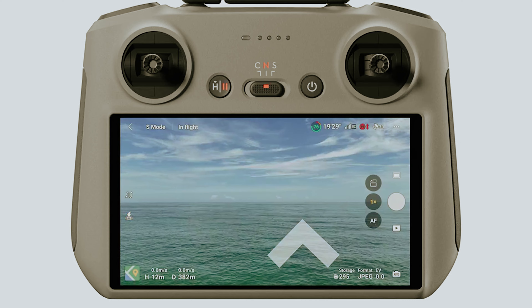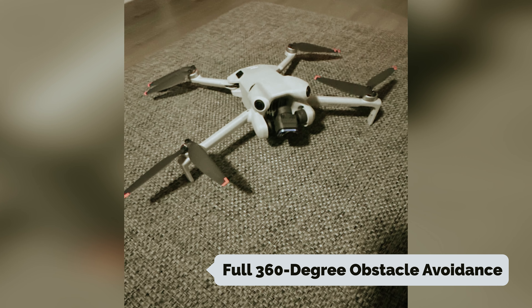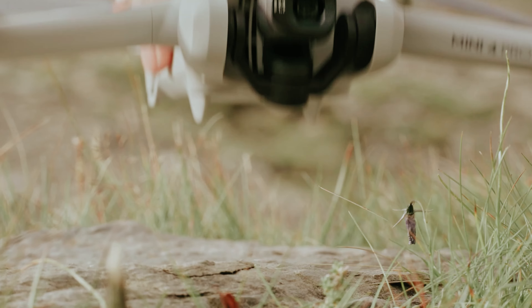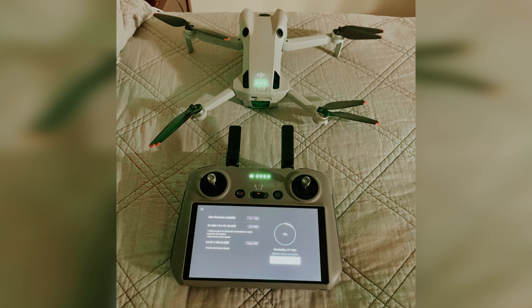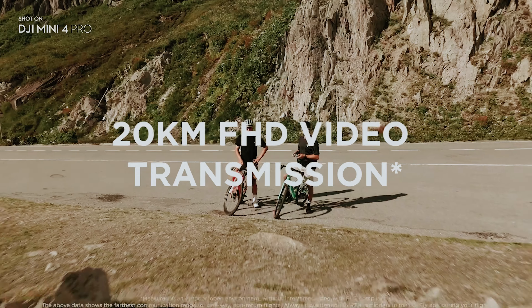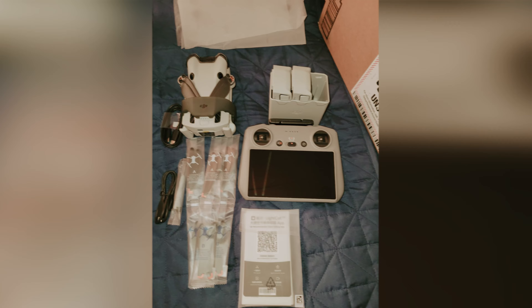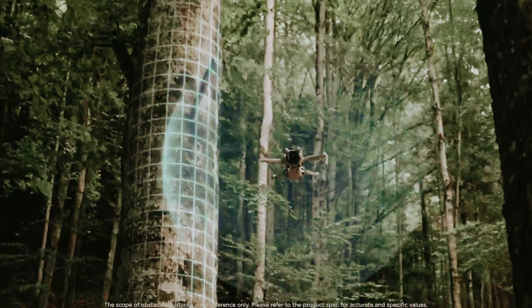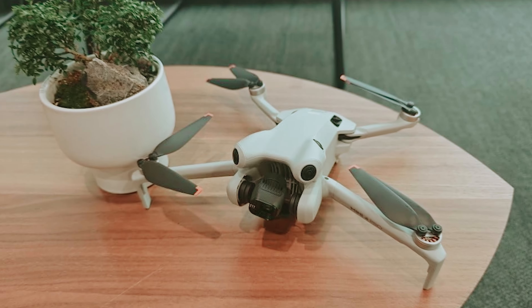Equipped with full 360-degree obstacle avoidance, automated flight modes, and a quad-Bayer camera capable of 4K 60fps HDR video, the Mini 4 Pro is designed for both creativity and ease of use. If you've been drawn to the Mini 3 but crave more advanced capabilities, the Mini 4 Pro is a smart upgrade. It's ideal for drone enthusiasts, cinematographers looking for a reliable B-camera, and social media influencers who want to enhance their content. Its support for vertical 9:16 video positions it perfectly for TikTok creators.